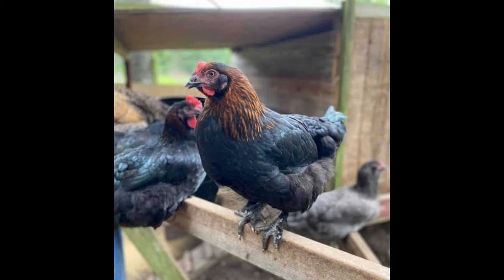The Black Copper Maran is an excellent egg layer, producing large brown eggs with a deep red-brown color. They typically lay around four eggs per week, and the eggs are known for their excellent taste and high nutritional value.